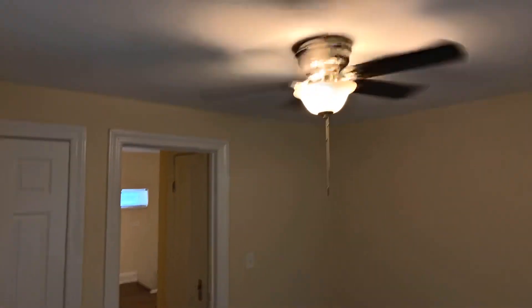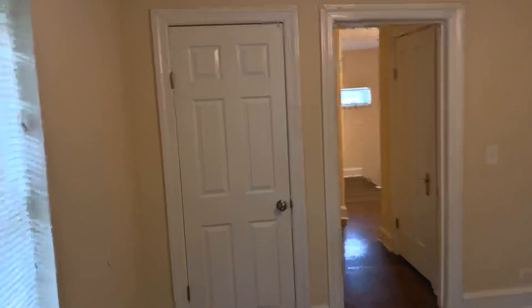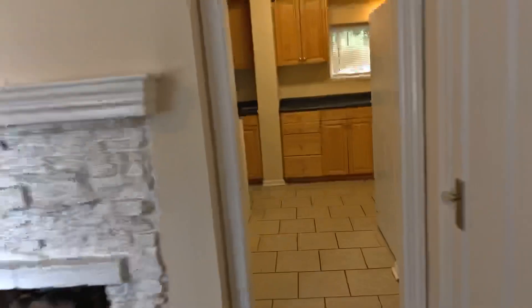Here's bedroom three. Again, newly-refinished hardwood floors, ceiling fan, and closet. I owe you a basement — we'll stop and take a peek into the garage. Again, through the kitchen.